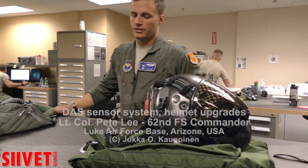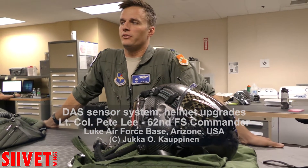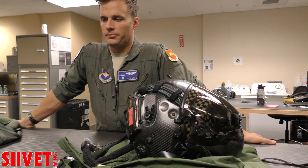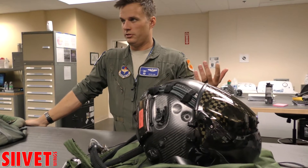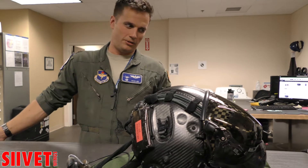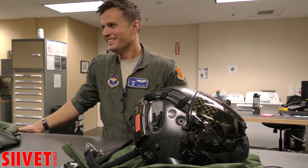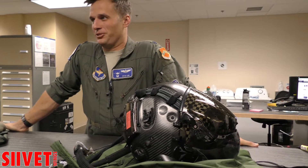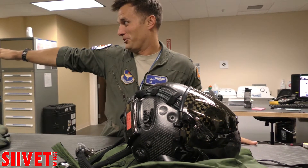I think DAS is really neat, but I don't think it's mature enough yet to really incorporate it into my cross-check. It doesn't do me a lot of good to look through the bottom of the airplane when I can just look out the side. If I'm directly over the top of a threat, that thing could kill me, and I'd prefer to be looking out the side from a safe distance.